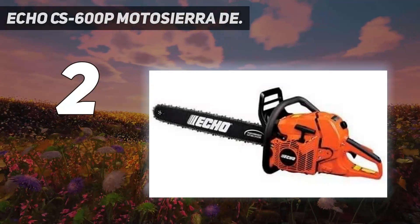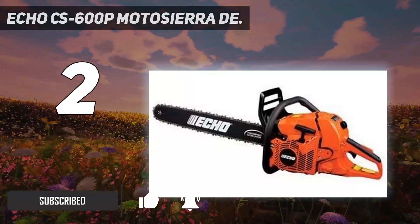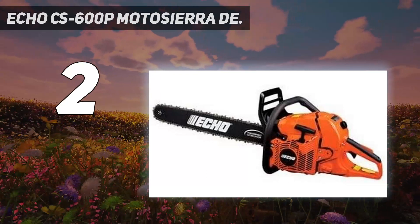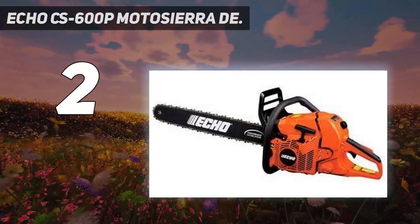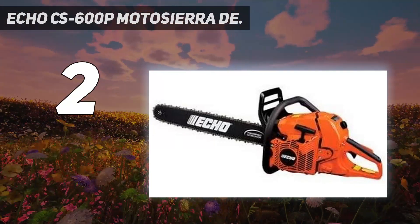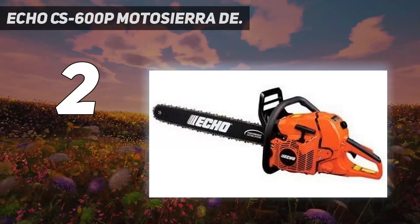Number 2 on my list is the Echo CS-600P. For the professional landscaper or tree cutter looking for a powerful chainsaw that can do a little bit of everything, it's hard to beat this versatile 20-inch saw from Echo. The chainsaw is built with a massive 60 cubic centimeter engine, which provides enough power to cut through nearly any large tree. It features an extra-large 19-ounce gas tank, so you won't be stopping to refill every few minutes. The saw is somewhat heavy, but users note it is well-balanced. The main downside is that it only has a one-year warranty for commercial use, whereas Echo offers a five-year warranty for household users.